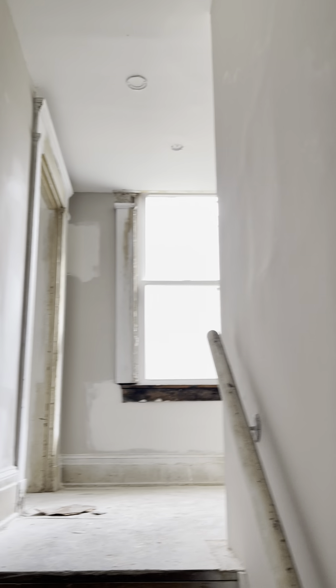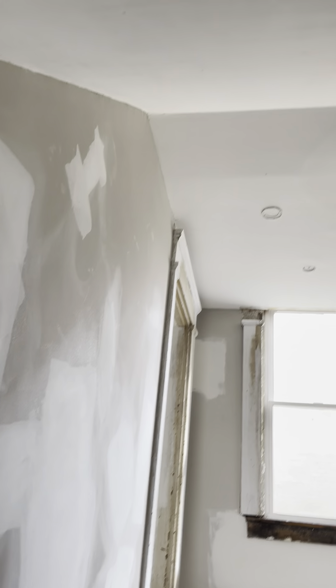All right, going up — the stairs could be finished out, you could put laminate over them or put carpeting down. The walls have been drywalled and mudded, and now we're on the second level.